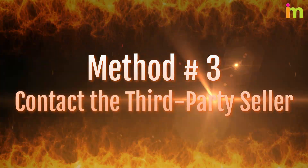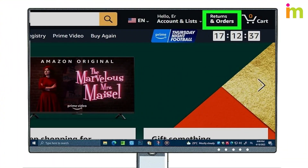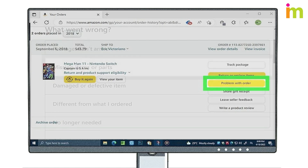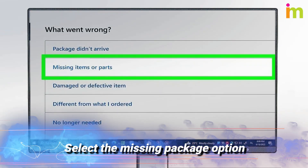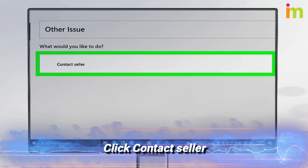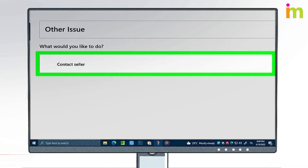Method number three: contact the third-party seller. Go to your orders and click "Problem with order" — this option will be located next to the order. Select the missing package option from the list of options regarding the order, then click "Contact Seller." Your issue will be sent to the seller, and they should respond within two business days.